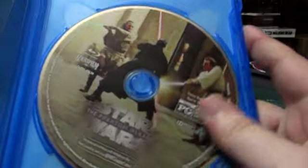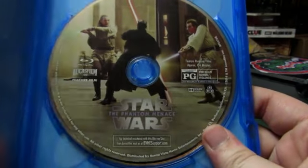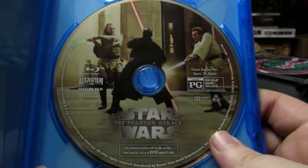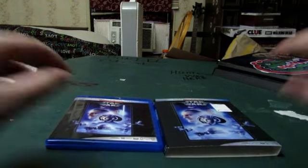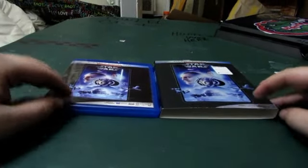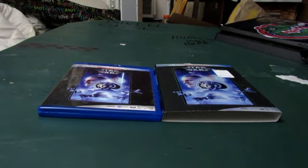Here is what the blu-ray disc itself looks like — Qui-Gon Jinn and Obi-Wan Kenobi dueling with Darth Maul. Pretty cool. That's pretty much it for this video. If you enjoyed it, please don't forget to like, comment, and subscribe. My next video should be Joker for DC, so keep a lookout for that.